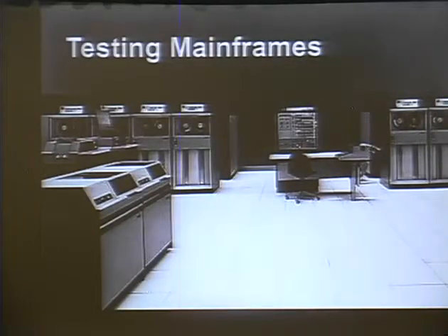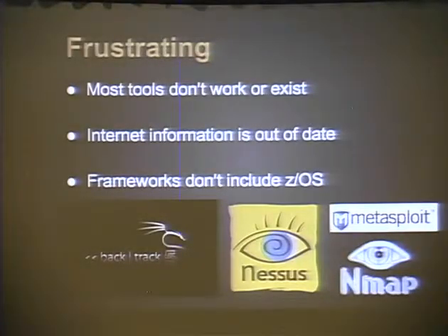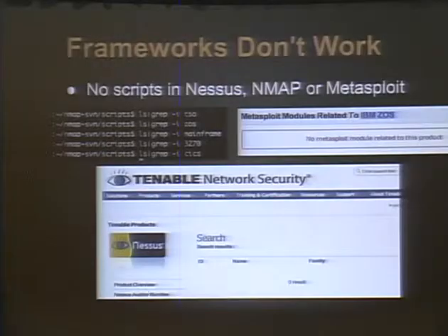I'm going to talk about how you can actually go ahead and test these mainframes. It's very frustrating because there's nothing out there - the tools don't exist, there's no information, and what information there is is woefully out of date. IT security folks and mainframe folks don't mix well. There are some security tools on the mainframe but they're very expensive. Nmap has no scripts for ZOS, there are no Metasploit modules, no Nessus modules. There's a ton of iSeries and AS400 stuff, but nothing for ZOS.